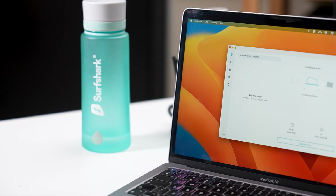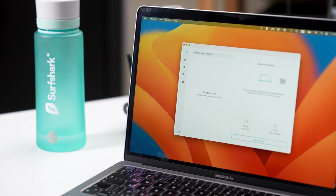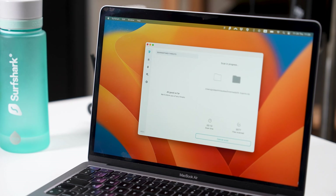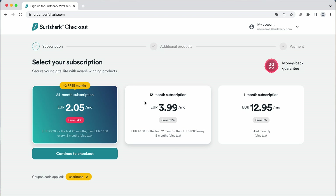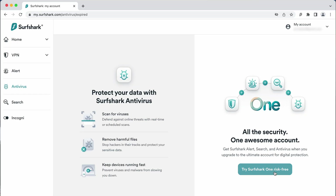Finally, the bundle also adds Surfshark Antivirus. It's far better than what comes natively with your operating system, and it doesn't bog down your system when scans are being run in the background. For instance, I can still enjoy gaming with good performance and stay secure at the same time — that's what I call a double win. To get these three additional tools, you can add the Surfshark One bundle when using our special link, or if you already have a VPN, you can upgrade from within the account settings.